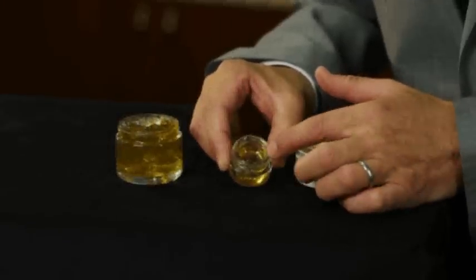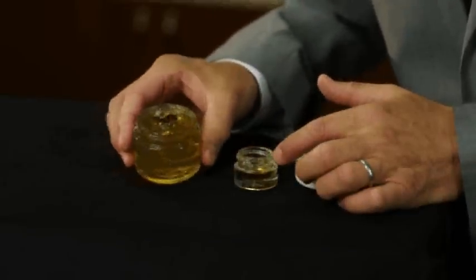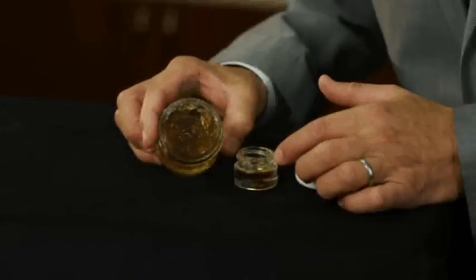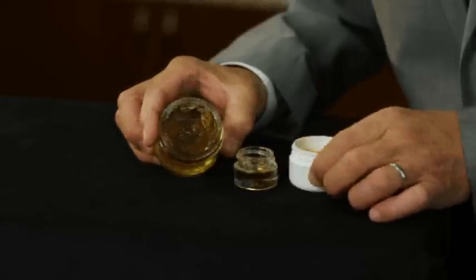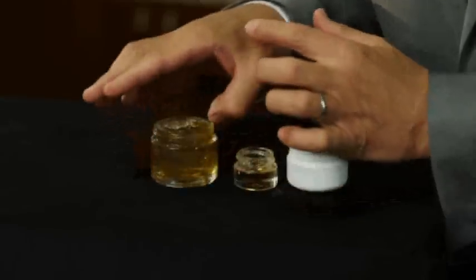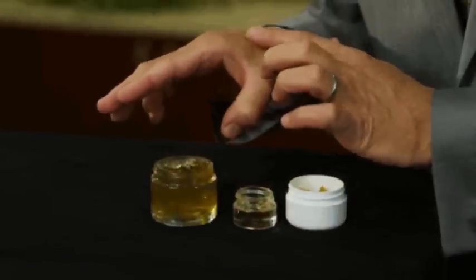However, when we go from this material to the solubilized material — which I show you here — it's crystal clear, slightly yellowish, like the original material. And I can dip my finger in it, I can put it on my skin, and it doesn't stick at all.